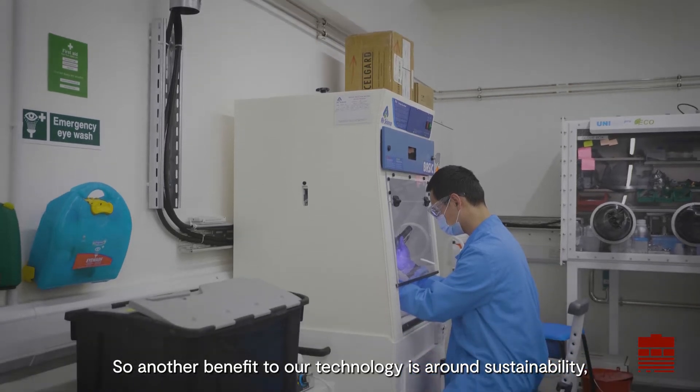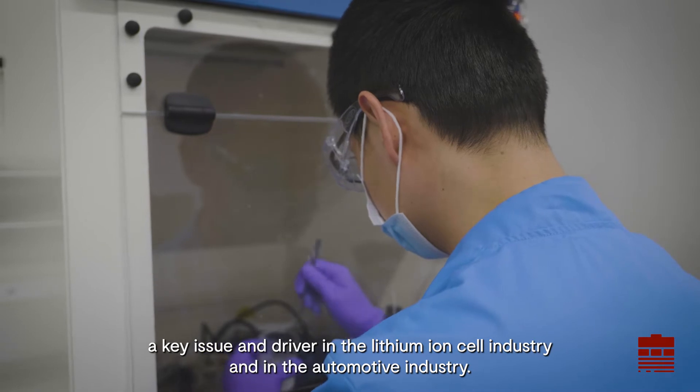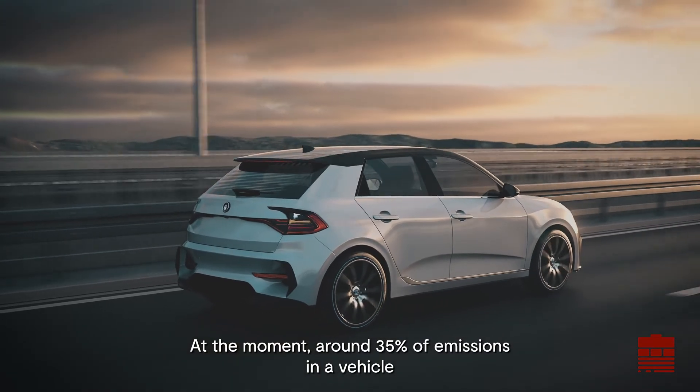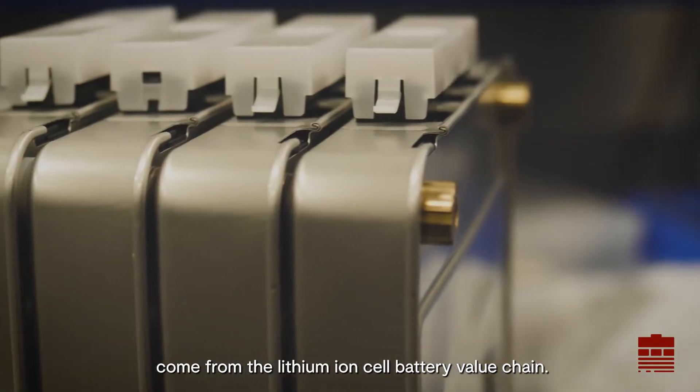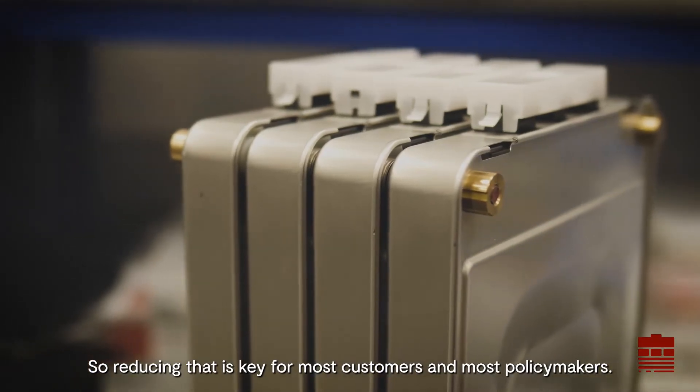Another benefit of our technology is around sustainability — a key issue and driver in the lithium-ion cell industry and in the automotive industry. At the moment, around 35% of emissions in a vehicle come from the lithium-ion cell battery value chain, so reducing that is key for most customers and most policymakers.